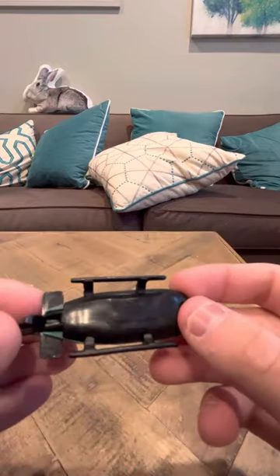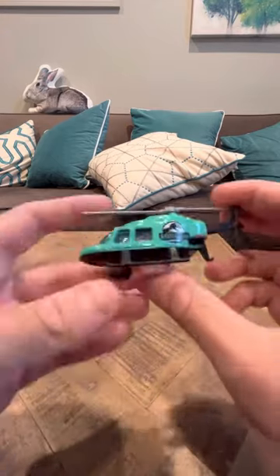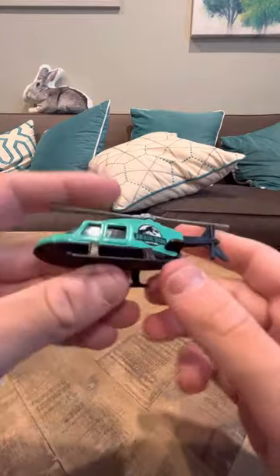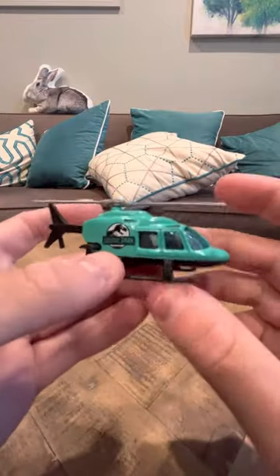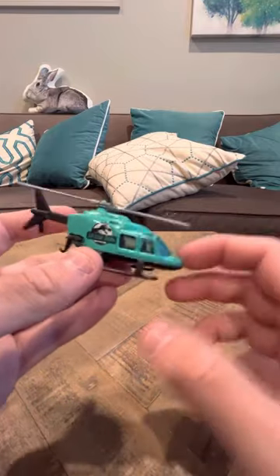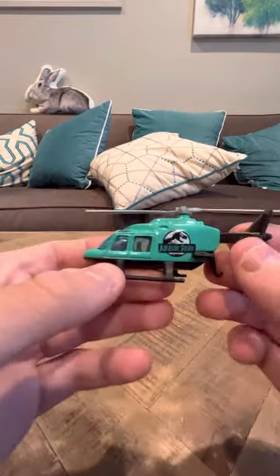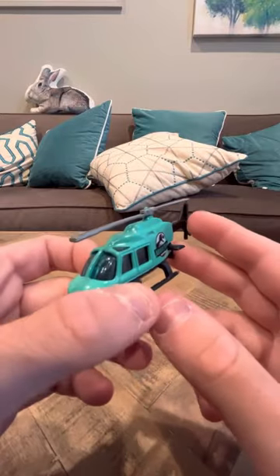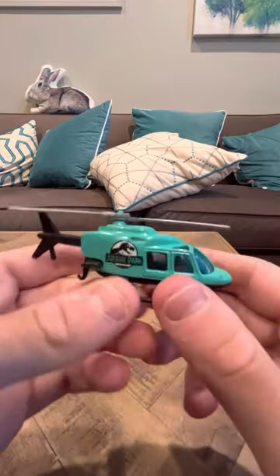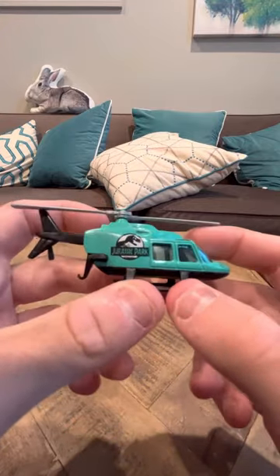It says on the bottom that it was made in 1989. Now these Leos, they tend to go for a lot of money — like $30, $40. And that's because they were only sold in India. They only made certain recolors for the India market, and this was one of them. It was never sold in the United States.